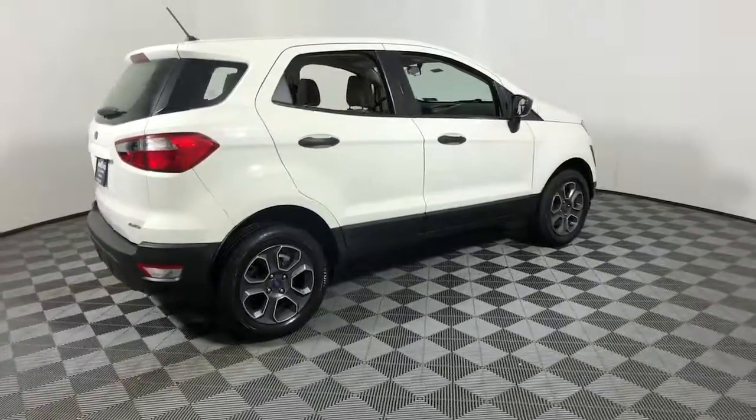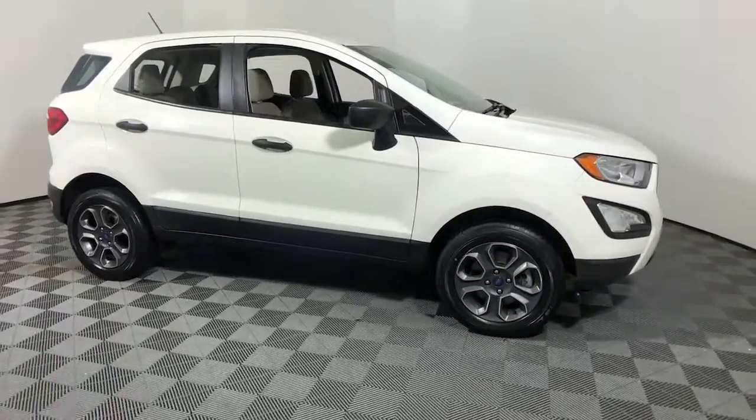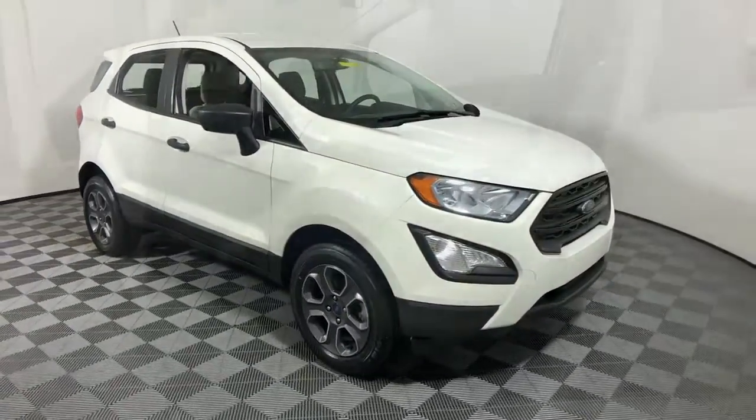Get into the 2018 Ford EcoSport. This vehicle still has fewer than 40,000 miles on the clock, so it won't last long.